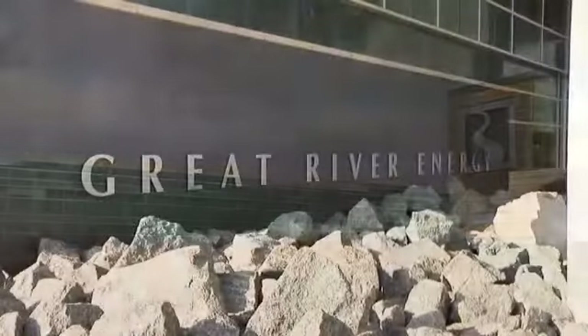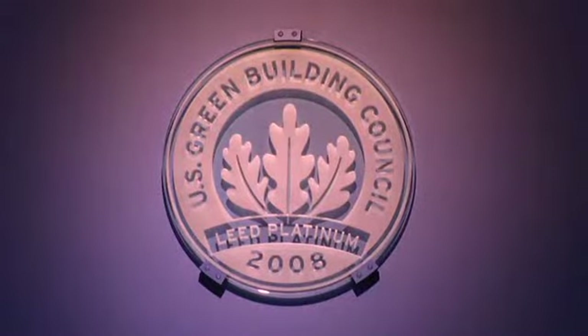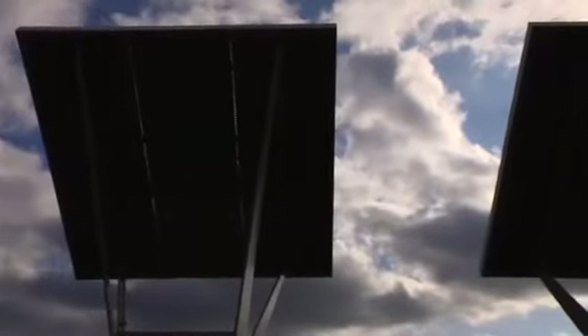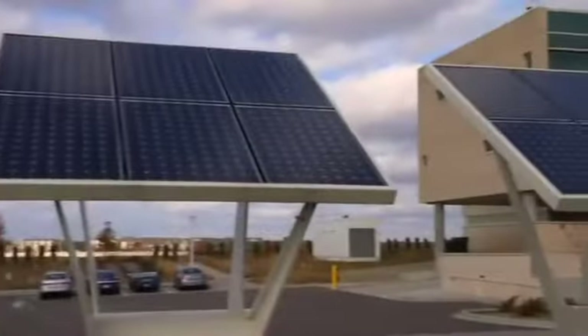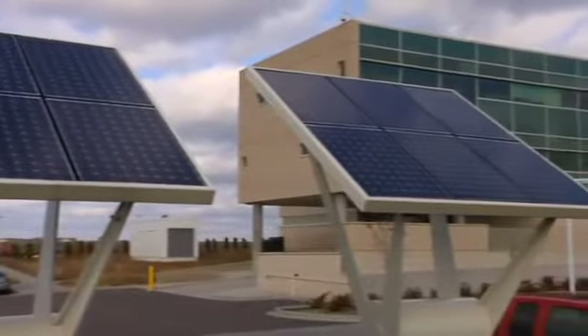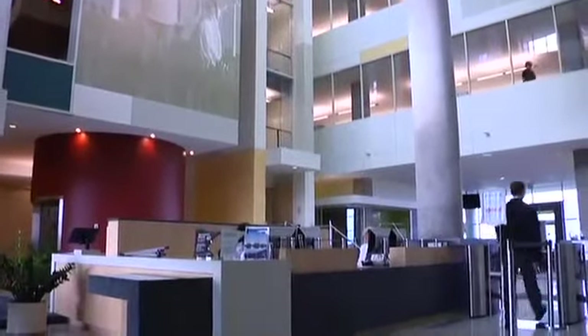At Great for Energy, we take the philosophy that energy efficiency is the least cost resource. With that in mind, we develop a business plan that includes energy efficiency. We start working with our co-ops in partnership on what energy efficiency programs make the best sense. We look at them in a number of ways: how much are they going to cost to deliver, and are they going to really benefit the customers in energy savings.